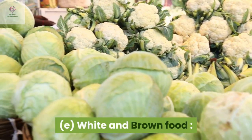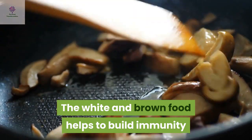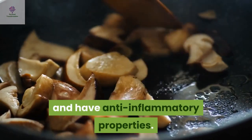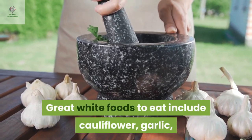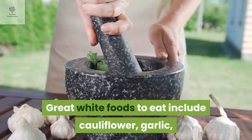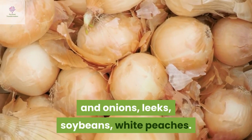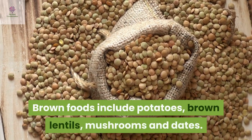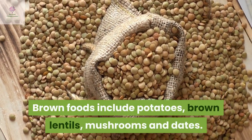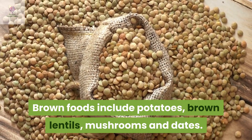White and brown food: The white and brown food helps to build immunity and has anti-inflammatory properties. Great white foods to eat include cauliflower, garlic and onions, leeks, soya beans and white peaches. Brown foods include potatoes, brown lettuce, mushrooms and eggs.